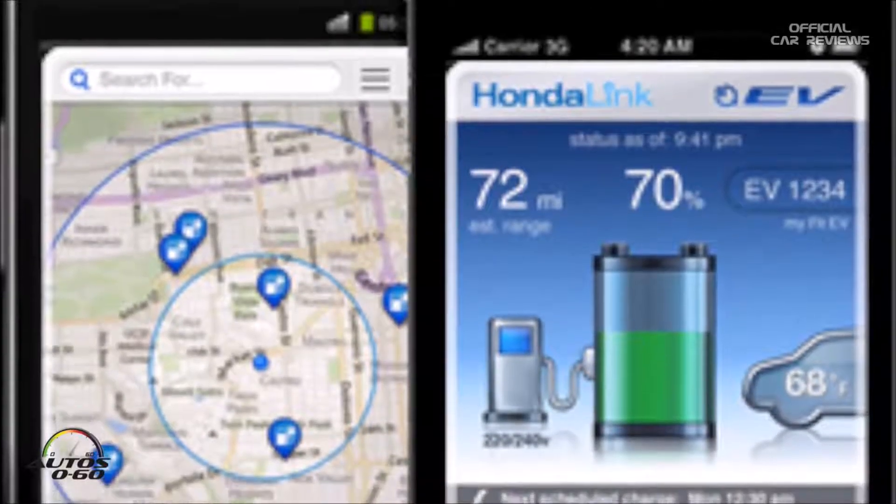With Honda Link, you can program the app to notify you once you drop below a certain charge level, so your phone reminds you to charge. It also shows you nearby public charging stations with a radius map — you tap on one and get details. Some businesses offer free charging; Whole Foods is one of them. There are also fast charging stations where you can do 20–30 minutes of grocery shopping and come back with a meaningful charge added.